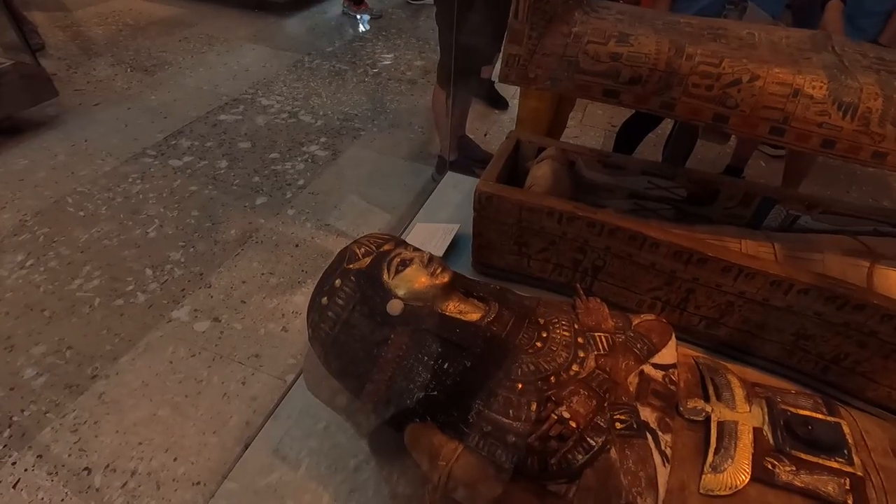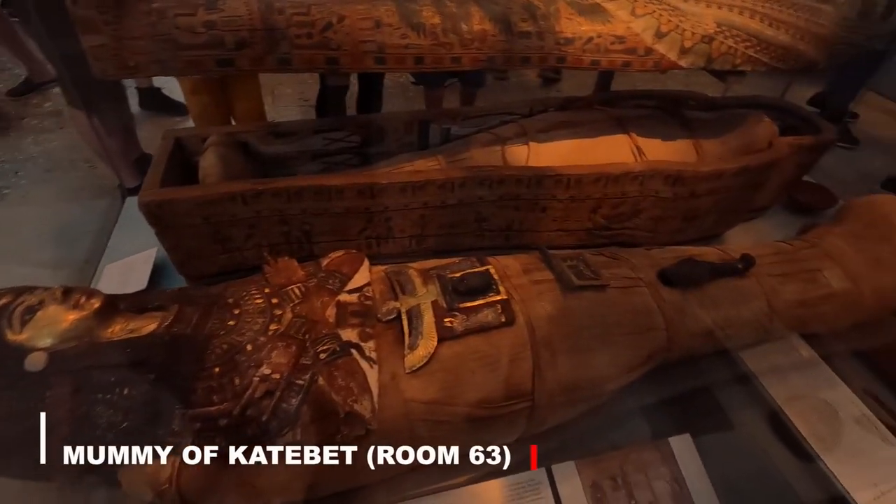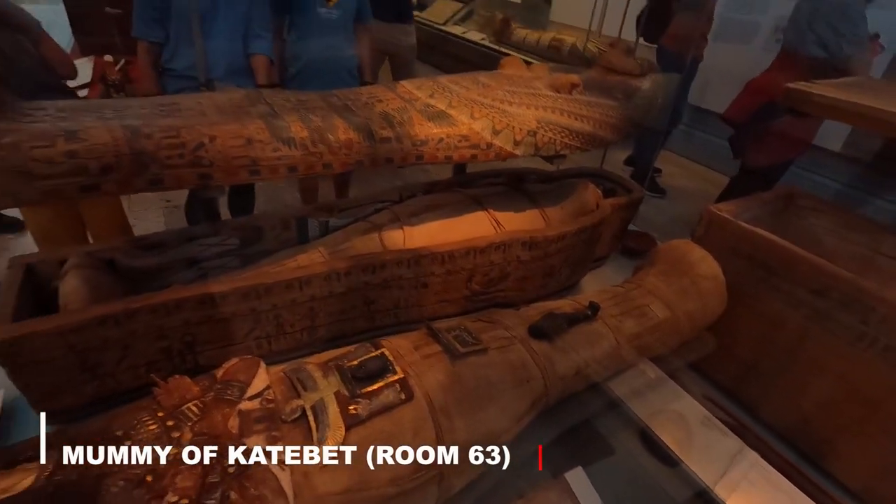We found the mummy of Hadabet — this is the one. It was one of the mummies I found that you really need to see when you're in Room 63.